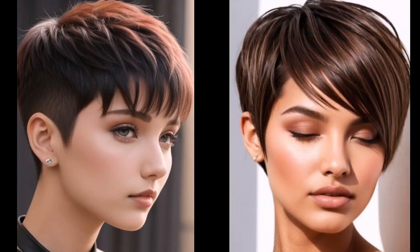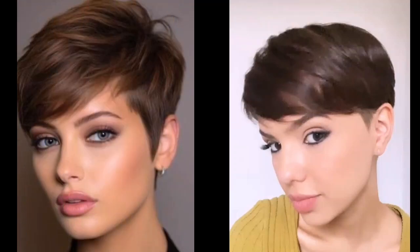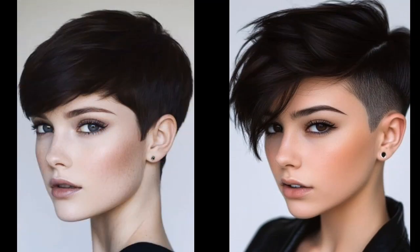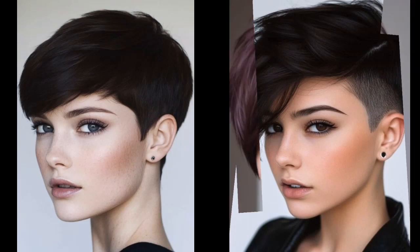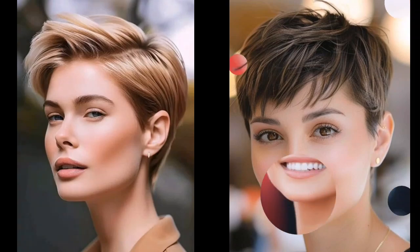We hope you are feeling inspired to try your own Pixie look. Remember, confidence is the best accessory, so don't be afraid to experiment and find a Pixie cut that makes you feel amazing. Leave a comment below with your favorite Pixie cut, and don't forget to like, subscribe, and hit the notification bell. If you want any suggestions, please tell me in the comment section — I will consider your opinion and keep improving my content.